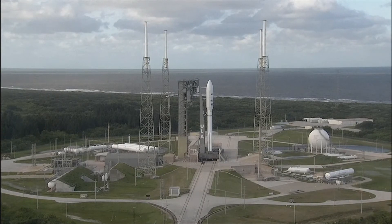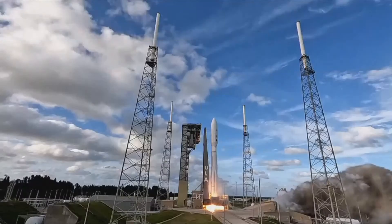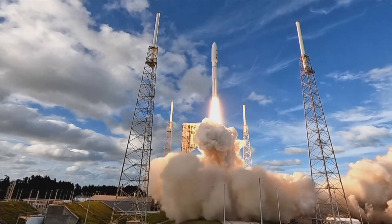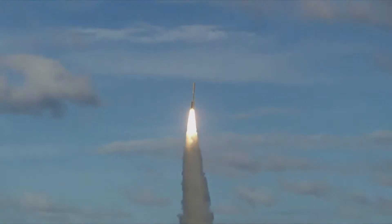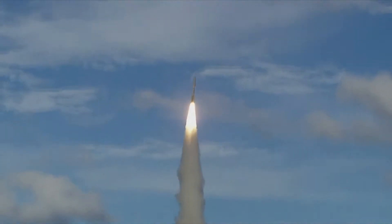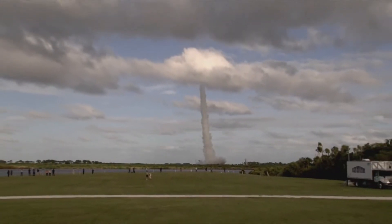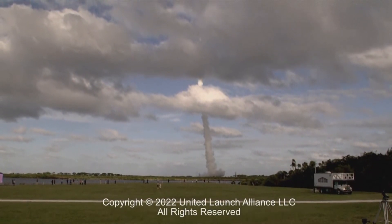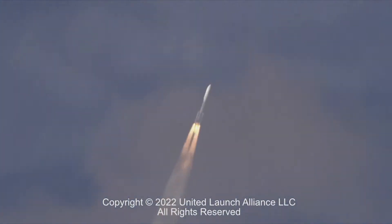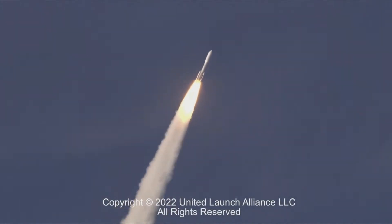T-minus 10, 9, 8, 7, 6, 5, 4, 3 — we have ignition — 2, 1, and liftoff of the United Launch Alliance Atlas V rocket carrying SES-20 and 21 for SES, the leading provider of global content connectivity solutions. Passing 15 seconds into flight, EU has gone to closed loop control. Coming up on 30 seconds into flight, RD-180 is throttled back as expected. Engine response looks good. You're hearing the voice of Jesse Gonzalez.